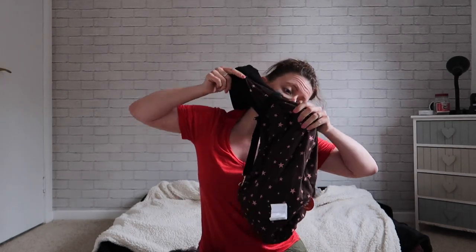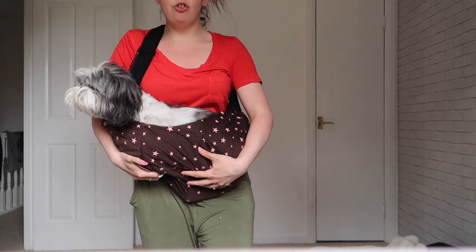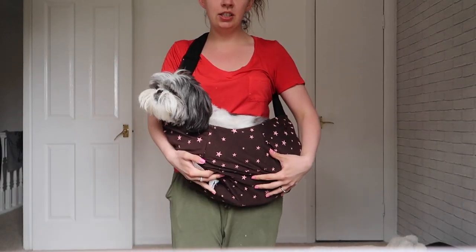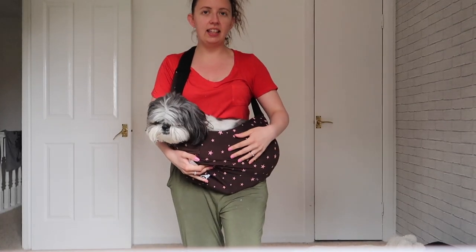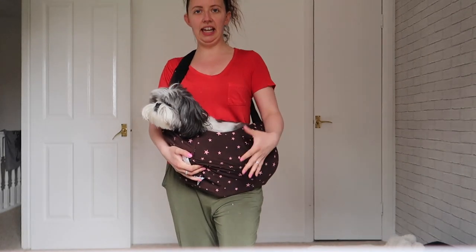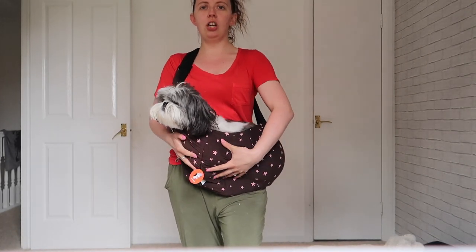I'm going to try putting Pixie in it, though she may not look comfortable because she is over the weight limit. She's sitting in it now — I have to put my head under to get it on, so bear with me. She's not lying down properly, she's sitting up because it's quite tight space-wise, but this is how the sling should go.